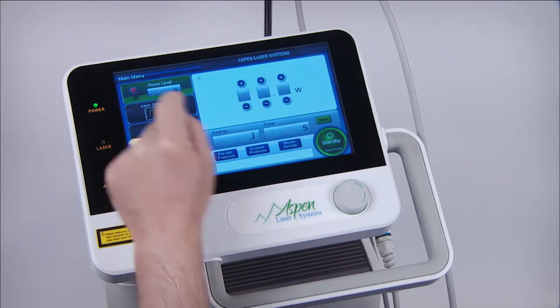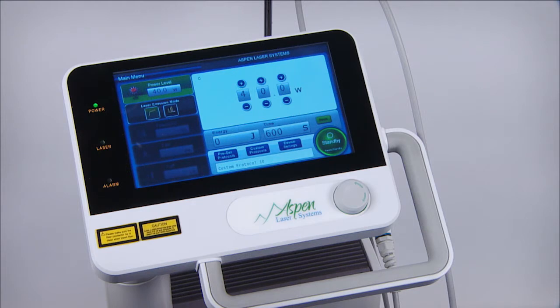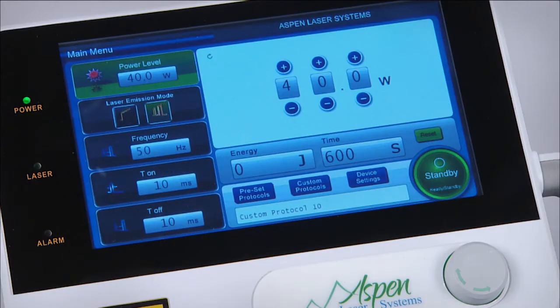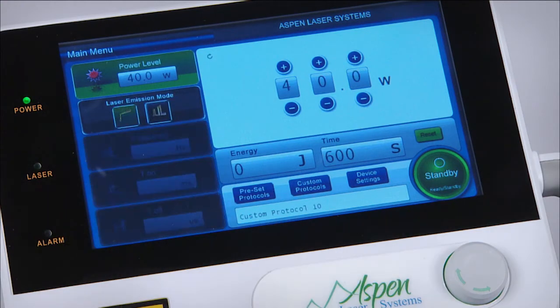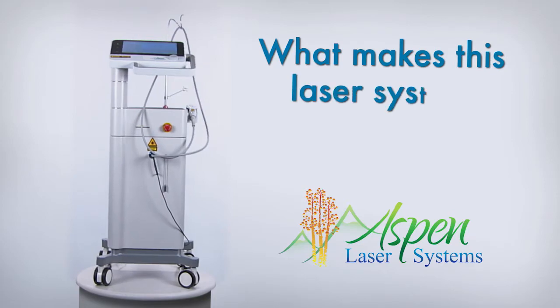An easy-to-use touchscreen allows you fast access to preset treatment protocols, including the most common conditions you'll encounter. In addition, you can customize your own protocols specifically for your practice and your patients.